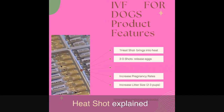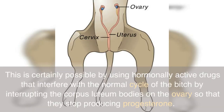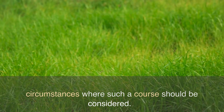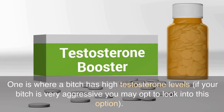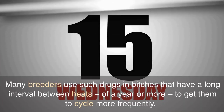Heat shot explained. Some dog breeders advocate inducing heat for dog breeding by jump-starting heat. This is possible by using hormonally active drugs that interfere with the normal cycle of the bitch by interrupting the corpus luteum bodies on the ovary so that they stop producing progesterone. However, there are very specific and restricted circumstances where such a course should be considered. One is where a bitch has high testosterone levels — if your bitch is very aggressive, you may opt to look into this option. Many breeders use such drugs in bitches that have a long interval between heats of a year or more to get them to cycle more frequently.